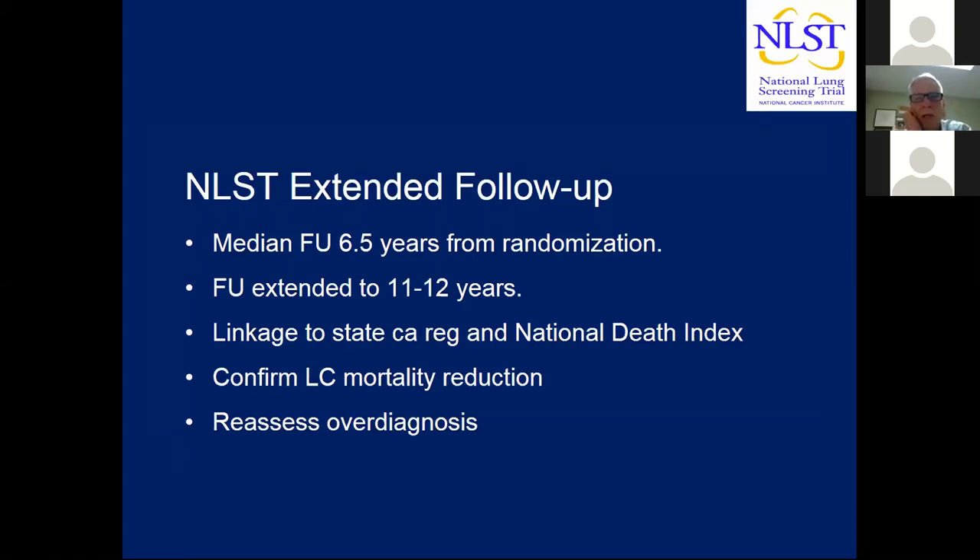Another thing coming out in 2019 is the follow-up study for the National Lung Screening Trial. The original publication had a median follow-up of 6.5 years from randomization; the extended follow-up will have 11 to 12 years, accomplished through linkage to state cancer registries and the National Death Index. The purpose is to confirm the lung cancer mortality reduction persists and to reassess overdiagnosis. You really need long-term follow-up to accurately estimate overdiagnosis — the initial estimate at the early part of follow-up is much higher than long-term. The actual number is lower than the 18% already presented.